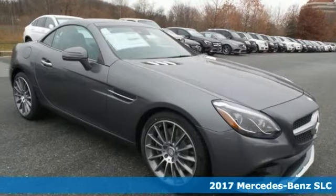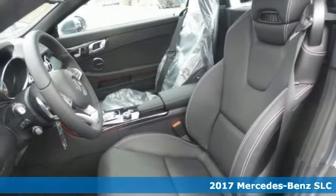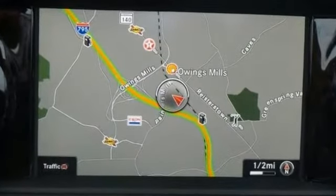Take a look at this stunning 2017 Mercedes-Benz C300. This one is a true dream machine. It's built for the exceptional car enthusiast who has an impeccable taste for style, sophistication, and performance.